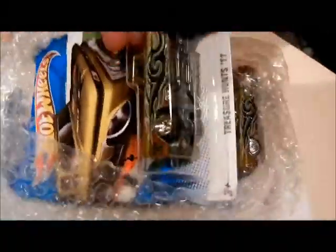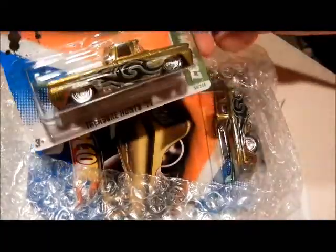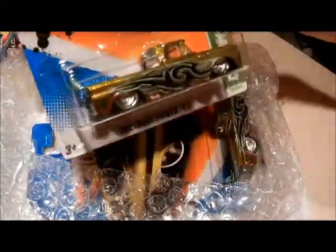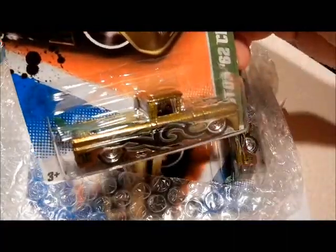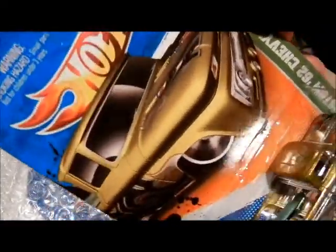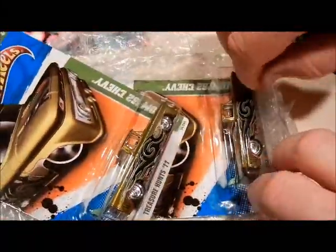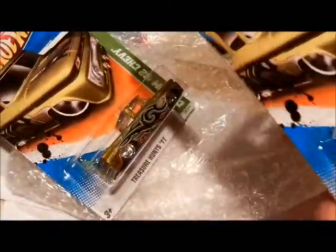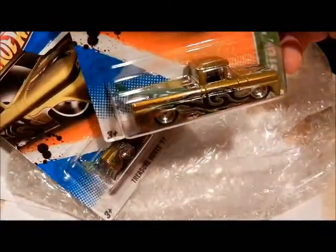Let's see. Check this out — Super! Custom 62 Chevy. Super. Super. Treasure Hunt! Is that a beauty, guys? Very nice. And then — did I get that one? Looks like she sent a second one.